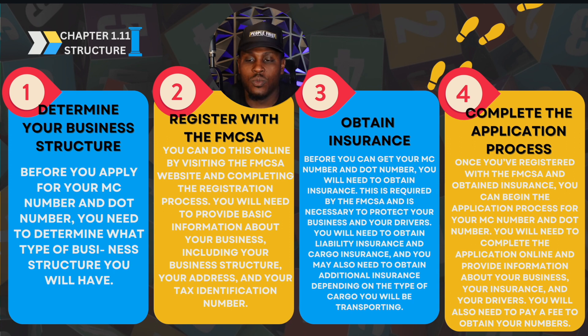Once you've registered with the FMCSA and obtained insurance, you can begin the application process for your MC number and your DOT number. It's steps to this — it's levels to this.